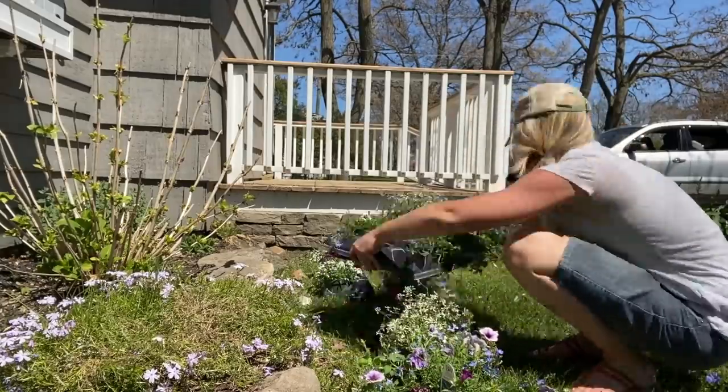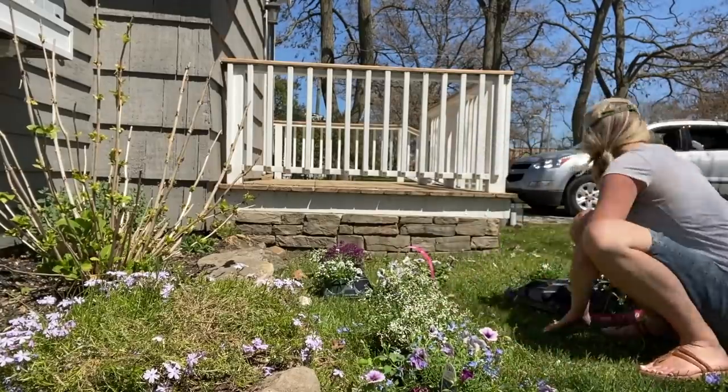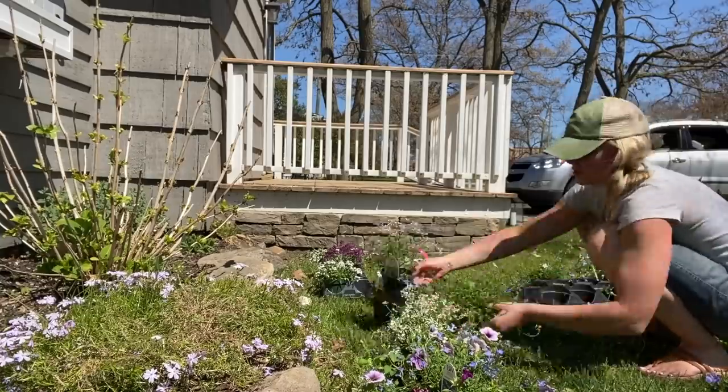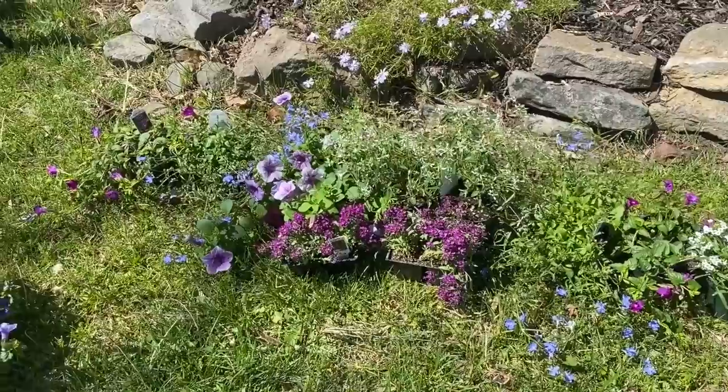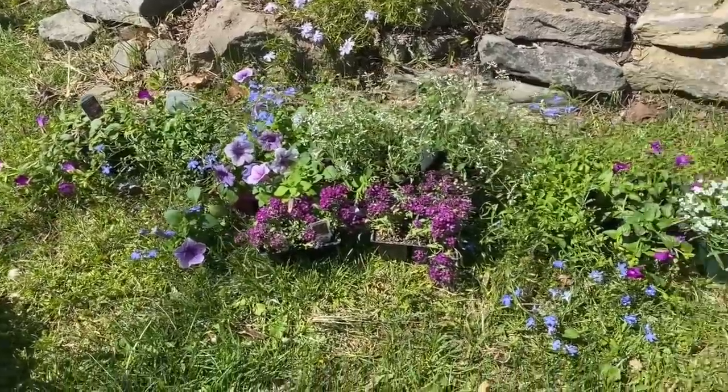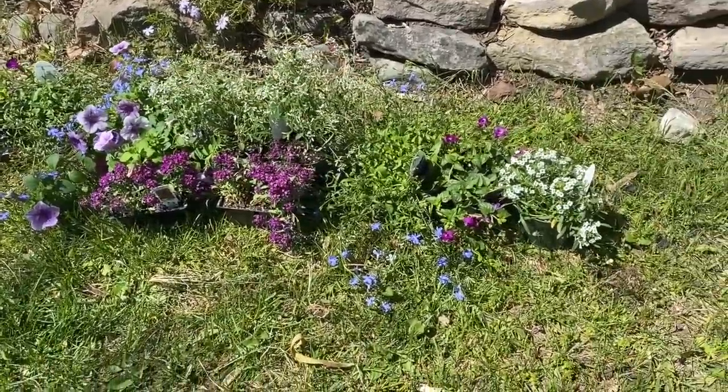Holy cow, it is so hot! I think these boxes are gonna dry pretty quickly because of the heat, so I'm gonna let those dry and while they dry I'm going to play around with my flowers and see sort of where I'm gonna place everything.